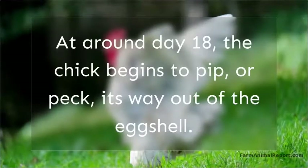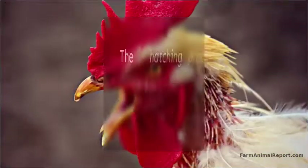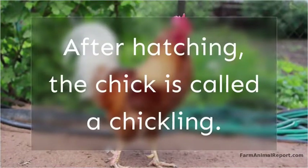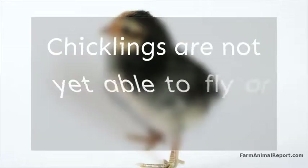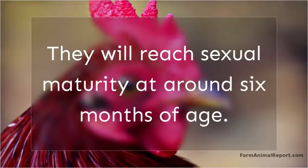During incubation, the embryo develops and grows inside the egg. At around day 18, the chick begins to pip, or peck, its way out of the eggshell. The hatching process usually takes about three days to complete. After hatching, the chick is called a chickling. Chicklings are not yet able to fly or mate, and they will reach sexual maturity at around six months of age.